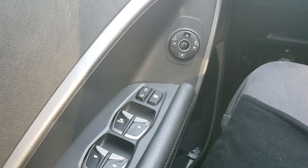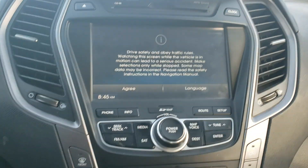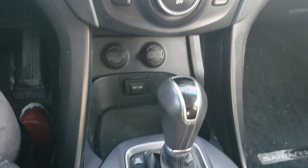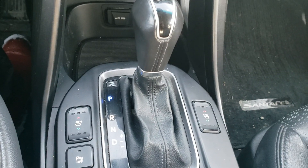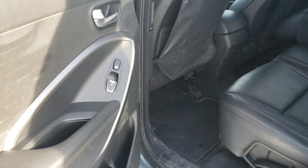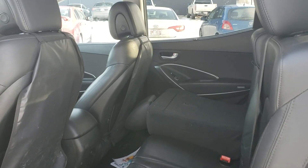It has power windows, power locks, and adjustable side mirrors. There's a touchscreen head unit, climate control, automatic transmission, and heated and cooling seats. It also has park assist. In the back seat, they have heated seats as well, and a gorgeous black leather interior.